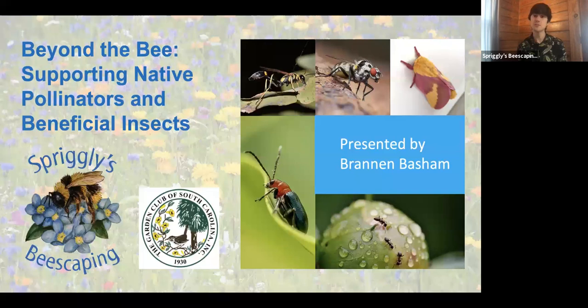Those would be wasps, flies, moths, beetles, and ants. I won't be talking about birds or bats today, mostly focusing on insects. But you'll be fascinated by the interconnected roles that all of these insects really play in the ecosystems in and around your garden.